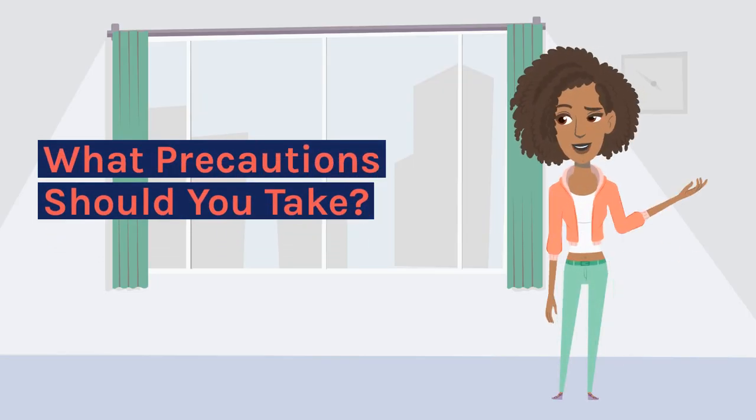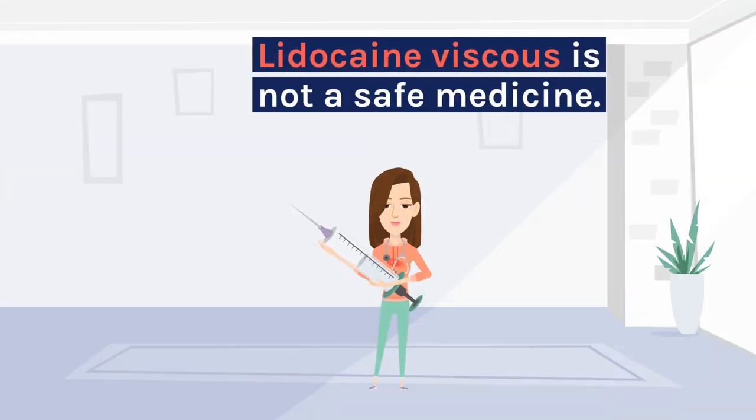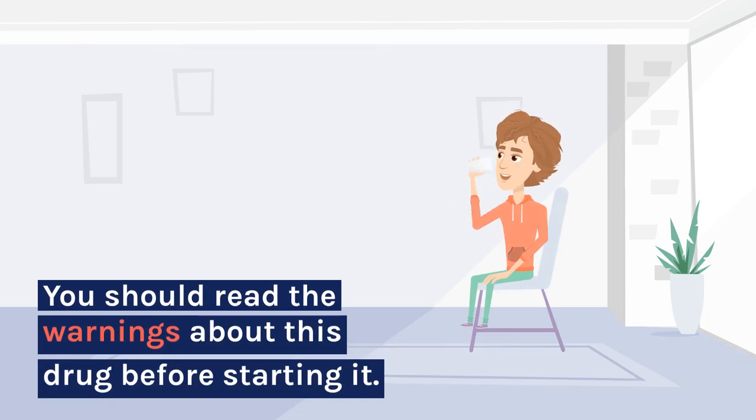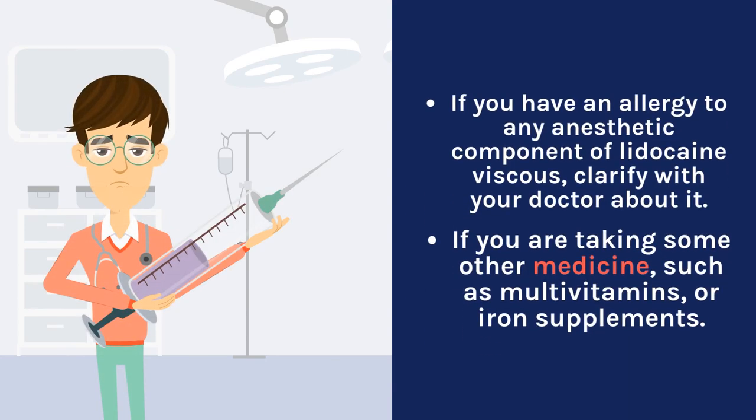What precautions should you take? Lidocaine viscous is not a safe medicine. You should read the warnings about this drug before starting it. If you have an allergy to any anesthetic component of lidocaine viscous, clarify with your doctor about it. If you are taking some other medicine, such as multivitamins or iron supplements, consult your doctor.